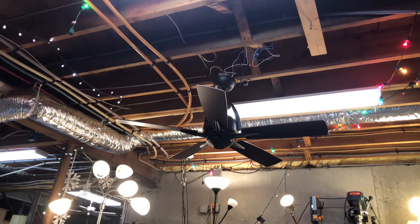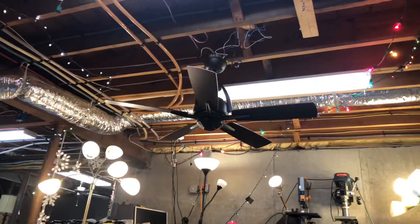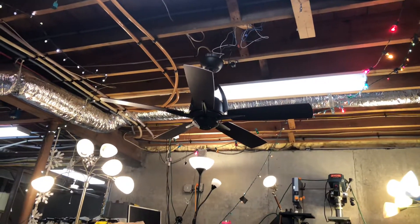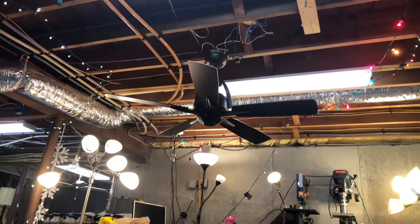Hey guys, Ryan the Fan Guy here. Here we have a Fanimation Huxley ceiling fan. This is a remake video because I put my camera at a new angle and I think it would look better.